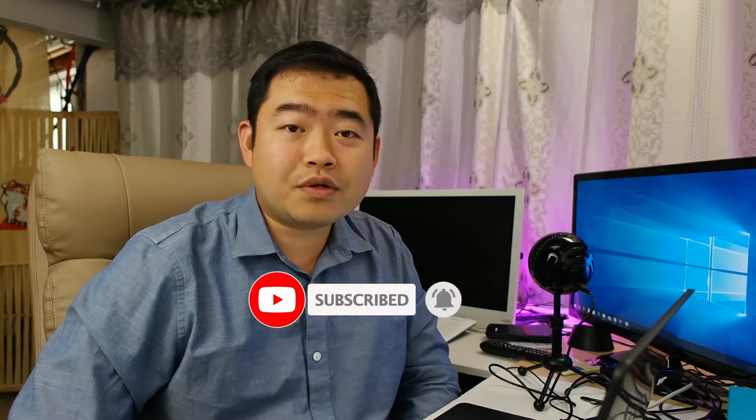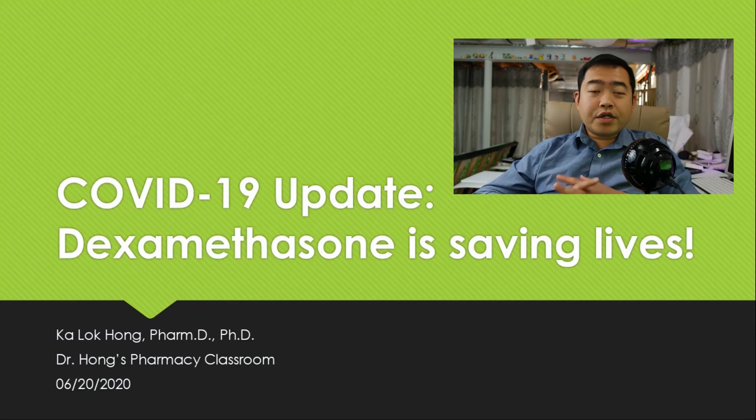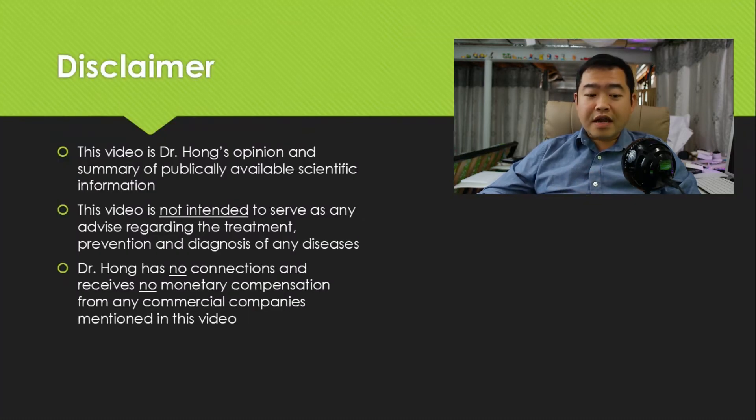So today we are going to look at a quick update on how dexamethasone, a steroid drug, helps COVID-19 patients and how it helps save lives. Let's go to the screen. Today we are going to have a very quick update on COVID-19 and how dexamethasone has been shown to save lives.